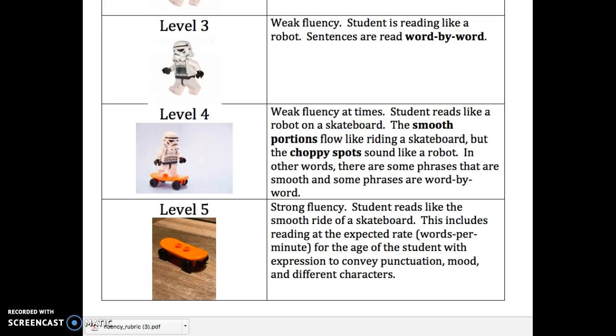So choose one of these rubrics and start filling it out by circling which level the student read for that story. See if the student can get better over time and identify any areas of growth.